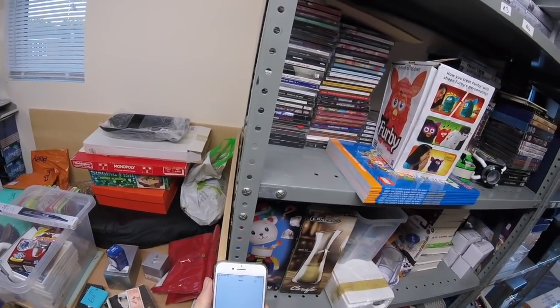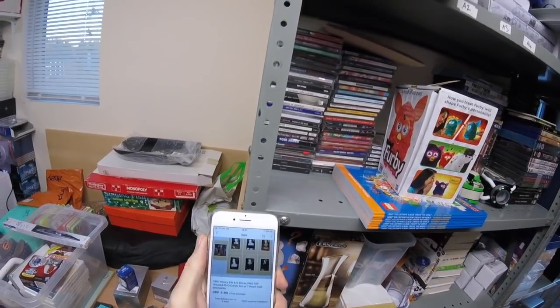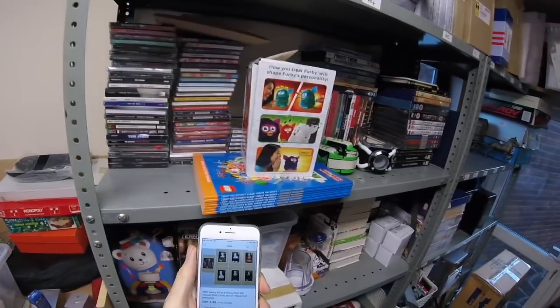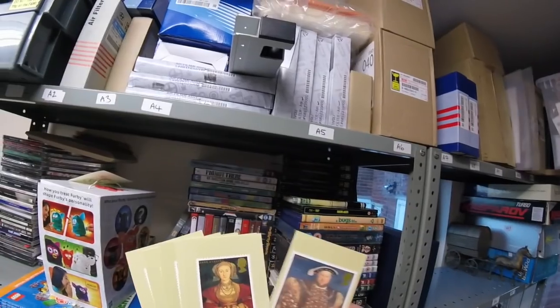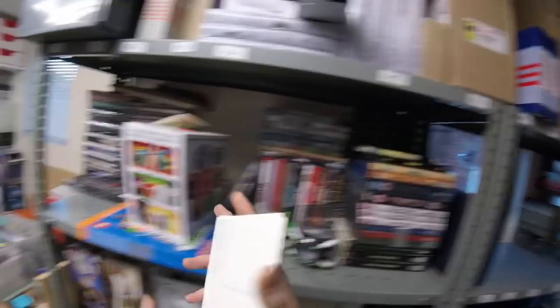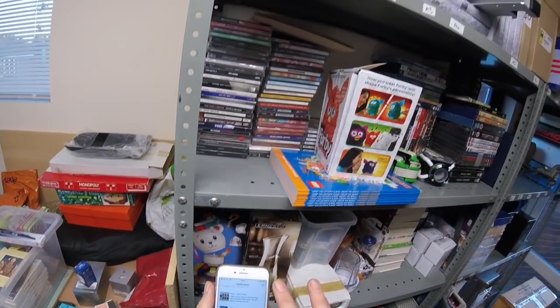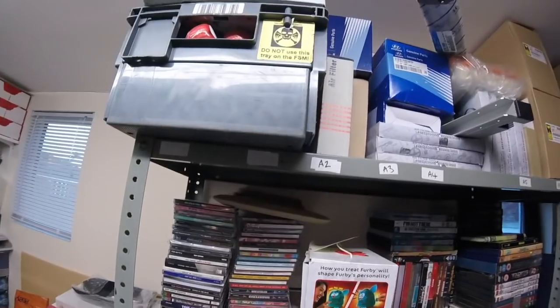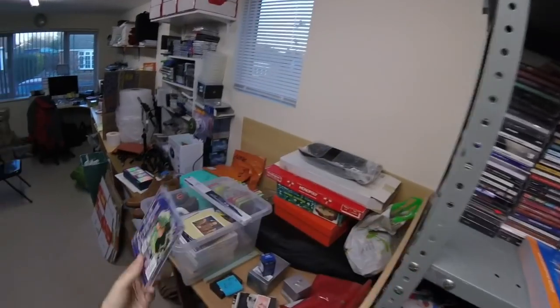A set of post office postcards from 1997 — Henry the 8th and wives — gone for £5. Unused. Annie Lennox Christmas album — it's that one, gone for £3.50.